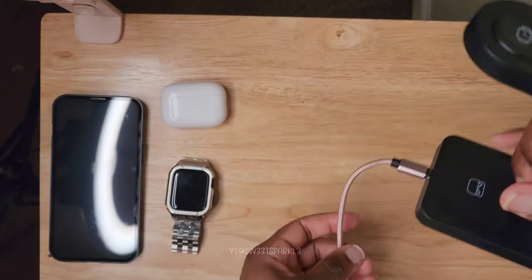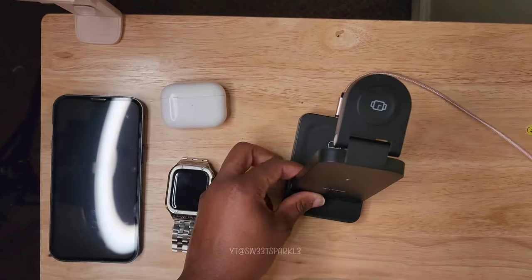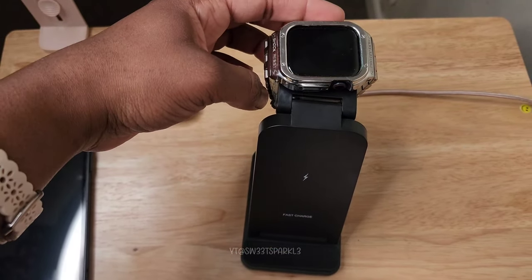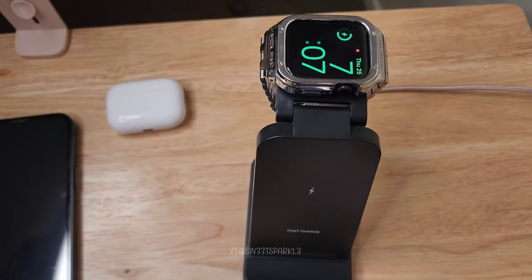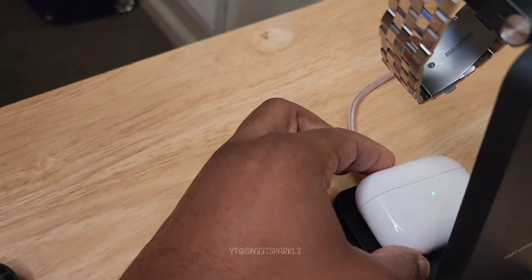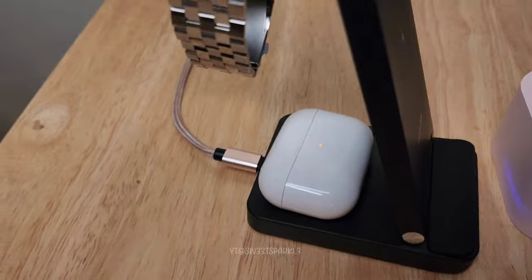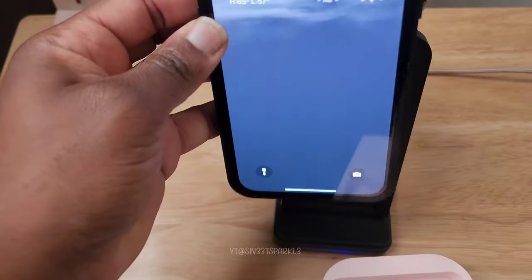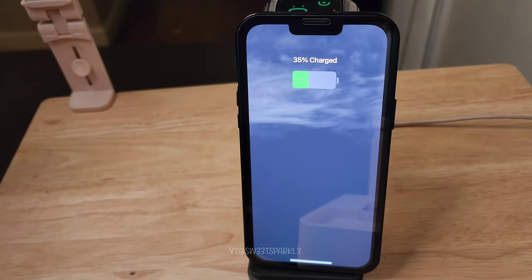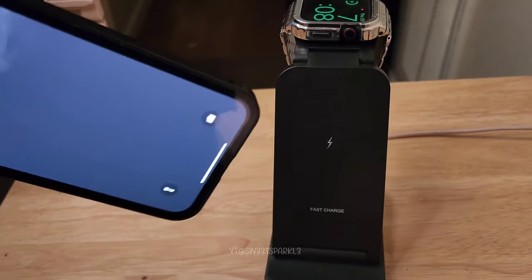I'm going to put the three-in-one charger into action so you can see how it works. I'll put the Apple Watch on first — it goes at the top and as you can see it is charging. Next I put the AirPods on the back, and as you can see it is charging. Last but not least I'll sit the phone on the front, and as you can see it is charging. You can also put it horizontal, and I think Apple phones go into a different mode when charging horizontally.